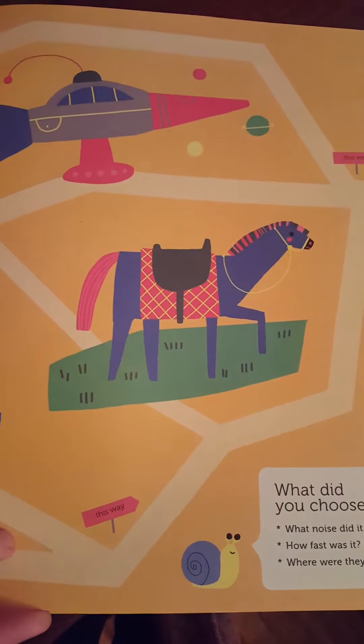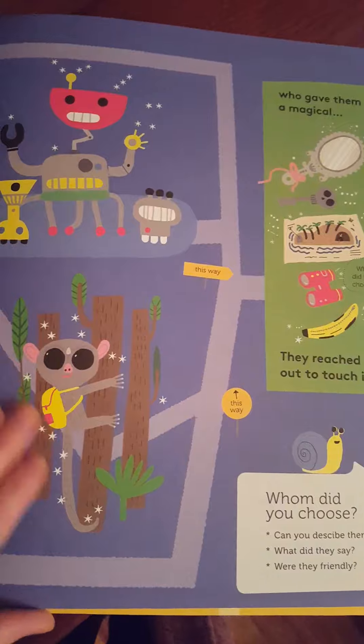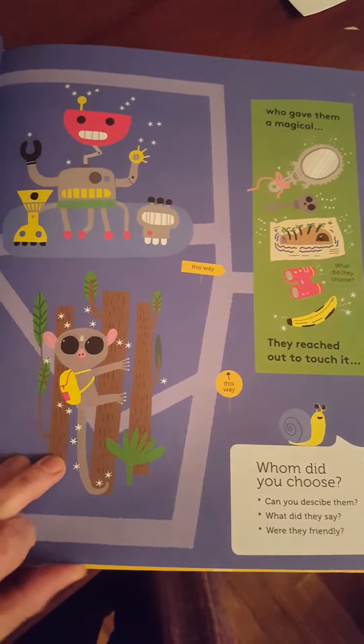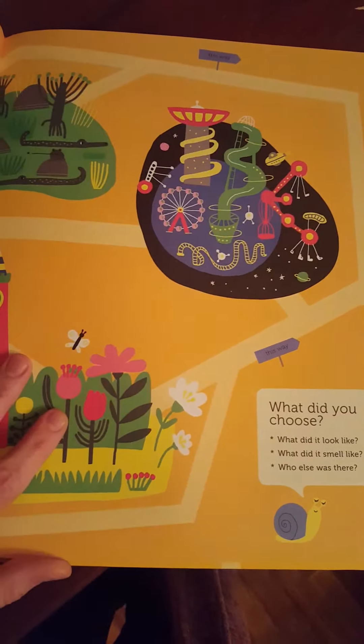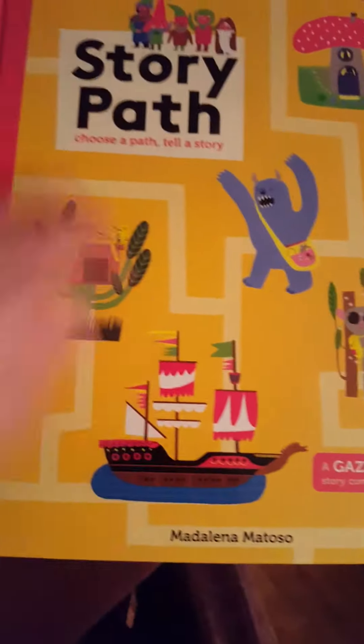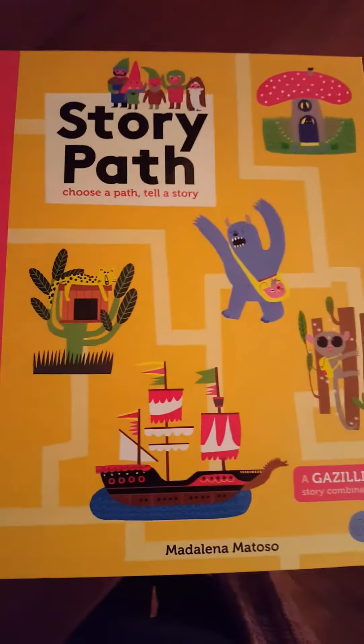You could use this to write stories, or just to practice telling the stories out loud. It is gorgeously illustrated, really well made, and a super fun concept. This is one of my very favorites from January 2017.